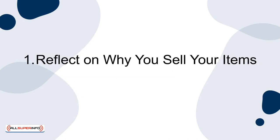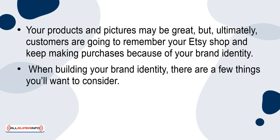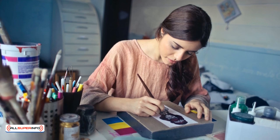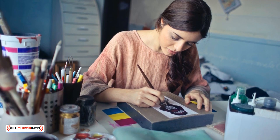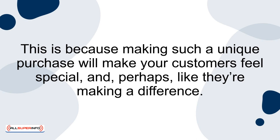Strategy 1: Reflect on why you sell your items. Your product and pictures may be great, but ultimately, customers are going to remember your Etsy shop and keep making purchases because of your brand identity. When building your brand identity, there are a few things you'll want to consider. For example, how does your specific story align with your brand identity? On platforms like Etsy, the genuineness and personal touch of your craft will be highly valued by customers. Sharing the story behind your products can help draw in new customers, making them feel special and perhaps like they're making a difference.